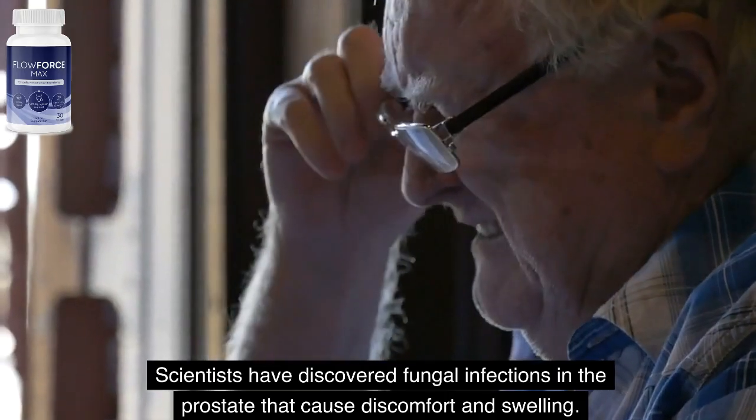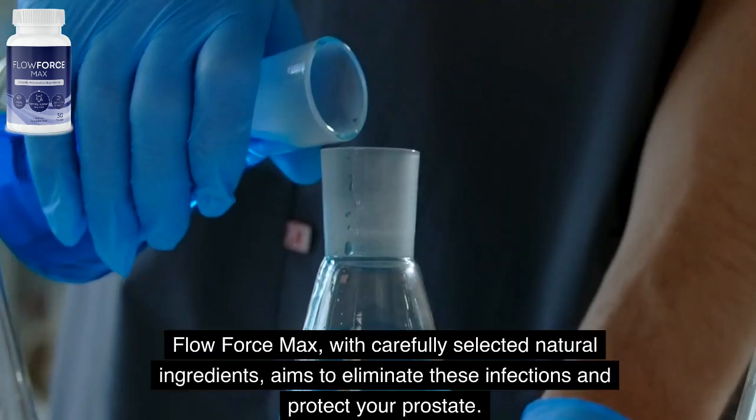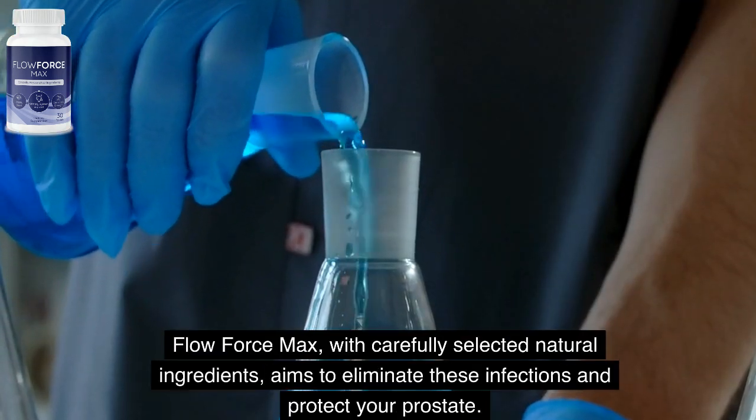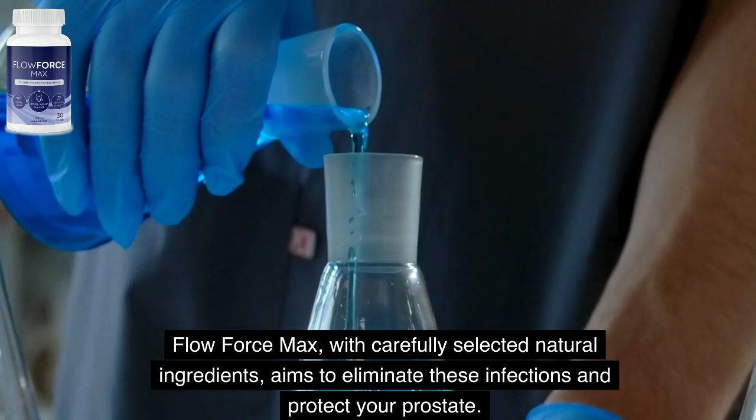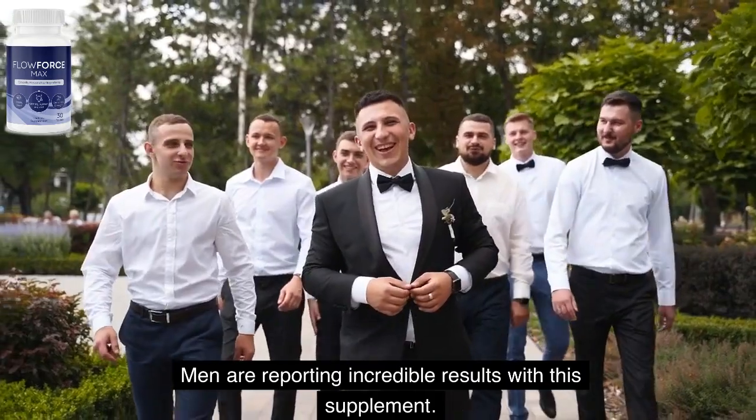Scientists have discovered fungal infections in the prostate that cause discomfort and swelling. Flow Force Max, with carefully selected natural ingredients, aims to eliminate these infections and protect your prostate. Men are reporting incredible results with this supplement.